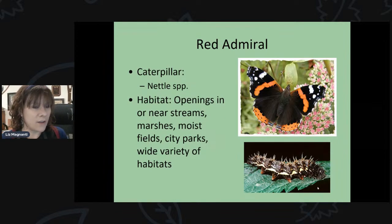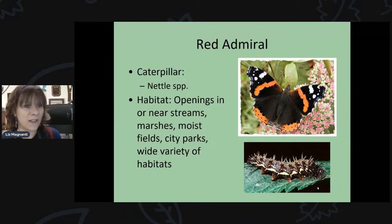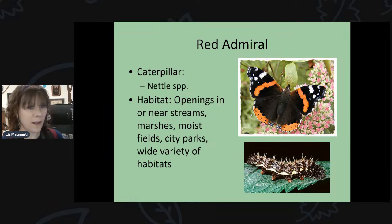The red admiral has really erratic, fast flight — if you see a manic-looking butterfly, it's probably a red admiral. They're actually a migratory butterfly, and some years there are boom populations. About 15 years ago, there was a huge influx — they were everywhere. Their caterpillars feed on nettle species, and you can find them near streams, marshes, and fields. Keep an eye out for those bright red stripes on the wings.